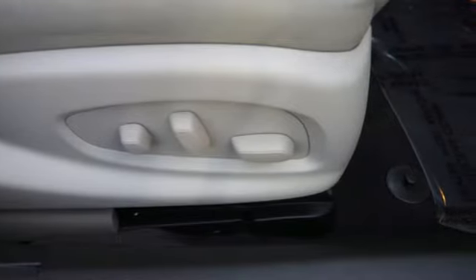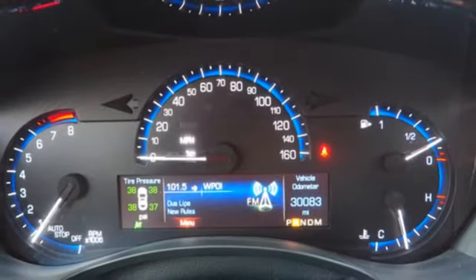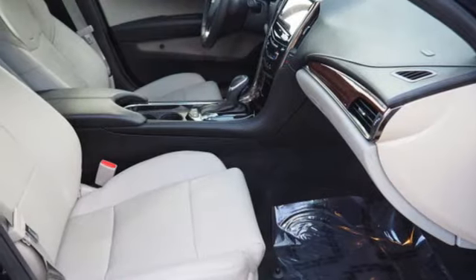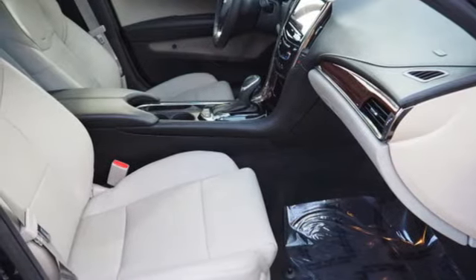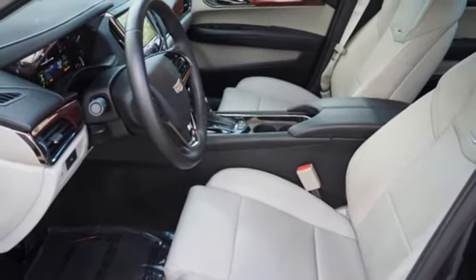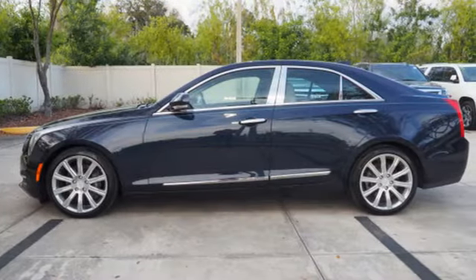Edmunds.com points out the balance the ATS exhibits comes via a 50-50 weight distribution and well-tuned standard FE2 suspension, including Cadillac's first ever five-link independent rear setup. For over 100 years, Cadillac has dared to drive the world forward.